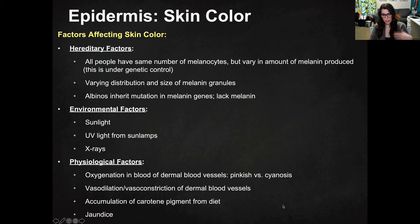Vasodilation and vasoconstriction also play a role. Vasodilation is when your blood vessels expand and carry more blood to the skin, which affects your coloration. Vasoconstriction — they pull back and you'll look paler. You can also get accumulation of carotene pigment from diet, which can give you a yellowish-orange tint depending on your melanin production. And then jaundice, which is a yellow cast to your skin tone, can happen in pretty much anyone. It's seen frequently in people with hepatitis and in newborns, and it's caused by an imbalance in bile production in your liver.